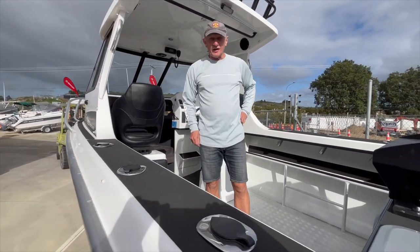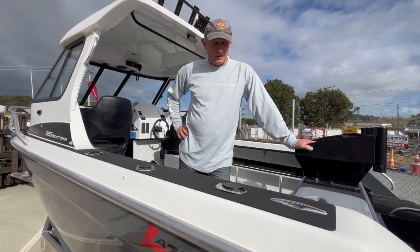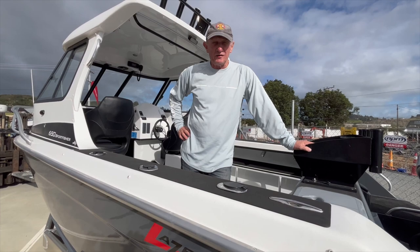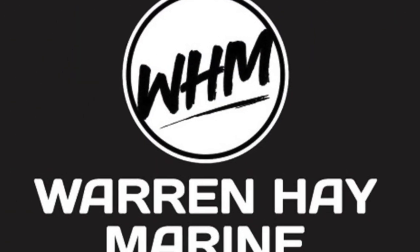You wouldn't go shy owning a Lazercraft 650 — great looking boat. Warren Hay Marine, Whangarei, has got this boat in stock. Give us a call now.